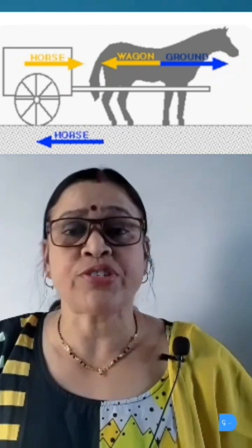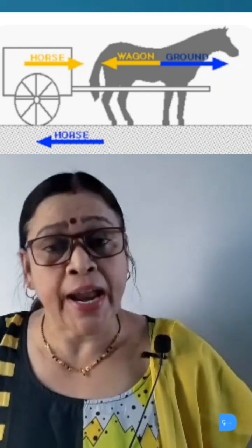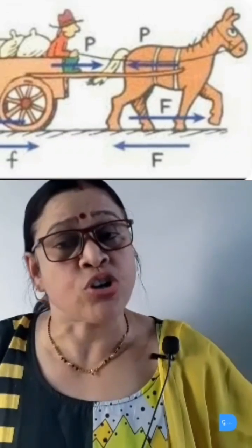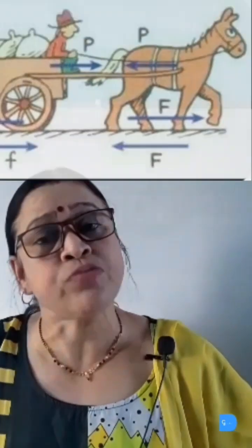The resultant force acting here is not zero. The net unbalanced force is acting on the horse. This unbalanced force helps the horse to pull the cart, and the cart moves.